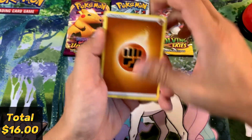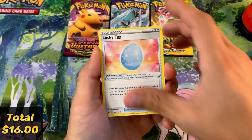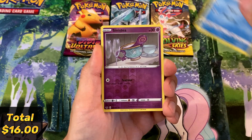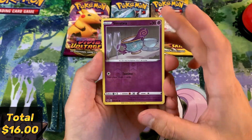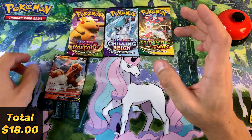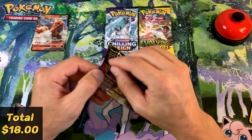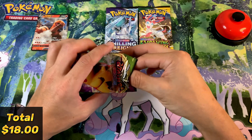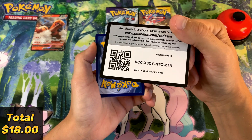Let's dive into Sword and Shield Base! We've got a Fighting Energy, Dugtrio, Dubwool, Lucky Egg — wow, really pretty — Joltik, Wooloo, a Ball Guy, Blipbug, Sobble, and Sinistea — whoa! That was a reverse holo! Sinistea is our reverse holo with that Sword and Shield reverse holo pattern. Our rare is a Torracat V — awesome! I don't think we have this card yet; we are working on a fledgling Sword and Shield Base collection. I'll definitely give you guys a binder update on that as soon as we put a bit more work into organizing it.